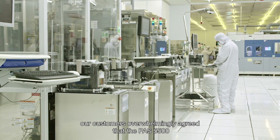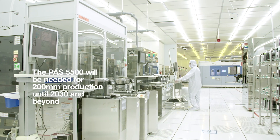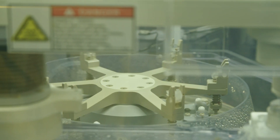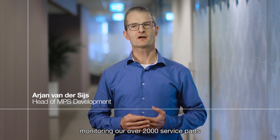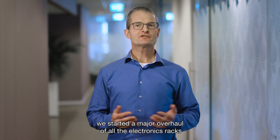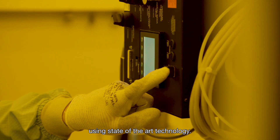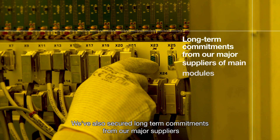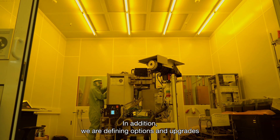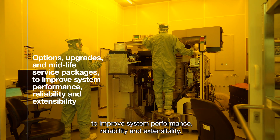In 2018, our customers overwhelmingly agreed that the PAS 5500 will be needed for 200mm production until 2030 and beyond. So we're making a significant investment in major redesigns to make this happen. We are continuously monitoring our over 2,000 service parts for end-of-life issues and solving these as we always have. But apart from that, we started a major overhaul of all the electronics racks and almost 200 other parts and modules using state-of-the-art technology. We've also secured long-term commitments from our major suppliers of main modules like lenses and illumination systems. In addition, we're defining options, upgrades, and midlife service packages to improve system performance, reliability, and extensibility.